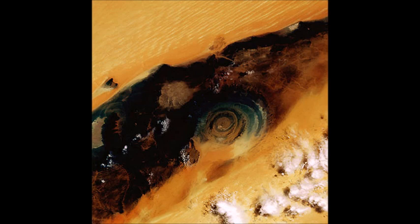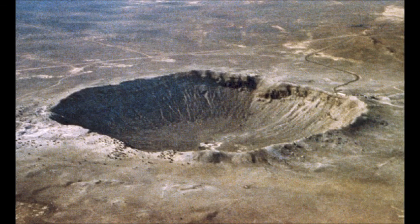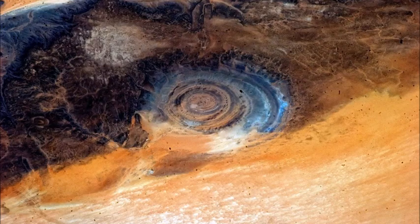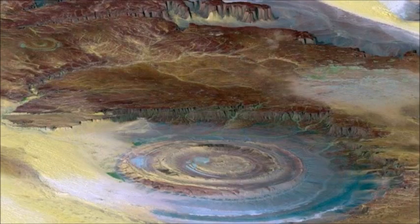Impact craters are geologically important because they tell us about the history of the Earth. Also, knowing how many times space rocks have crashed into our planet can help scientists make predictions about the future. For a while, scientists did think that the eye of the Sahara was an impact crater, but they didn't find enough melted rock to make that guess hold water. Current theories suggest a much more complicated story behind this incredible natural formation.